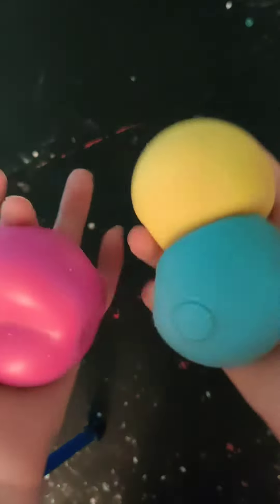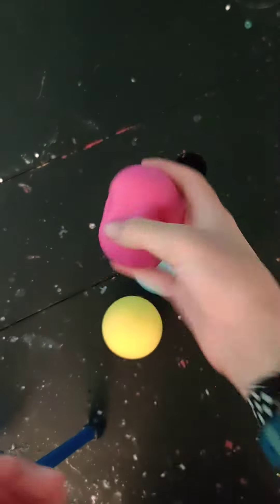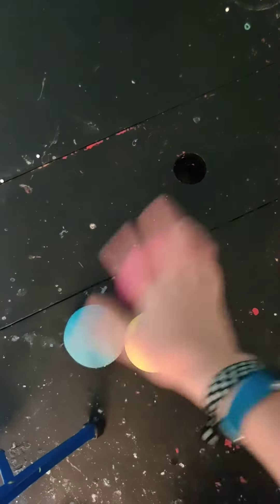Next, my three color-changing Neatos. I'm really happy that I completed the set — you can collect three different color-changing Neatos. These two have small holes in them, and this one is brand new. I got it yesterday, and I'm really happy to complete my set.